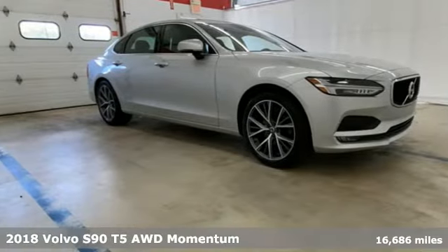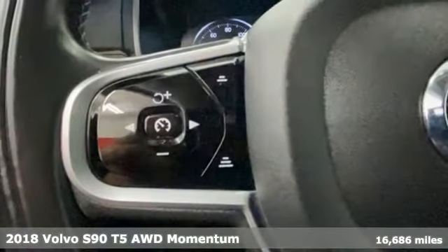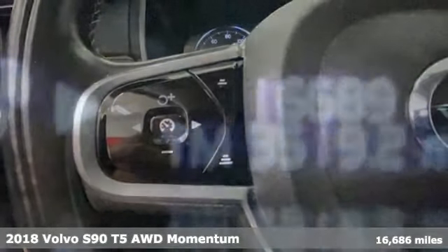Here's a 2018 Volvo S90. Built to make your life easier, safer, and better. It's the Volvo way.